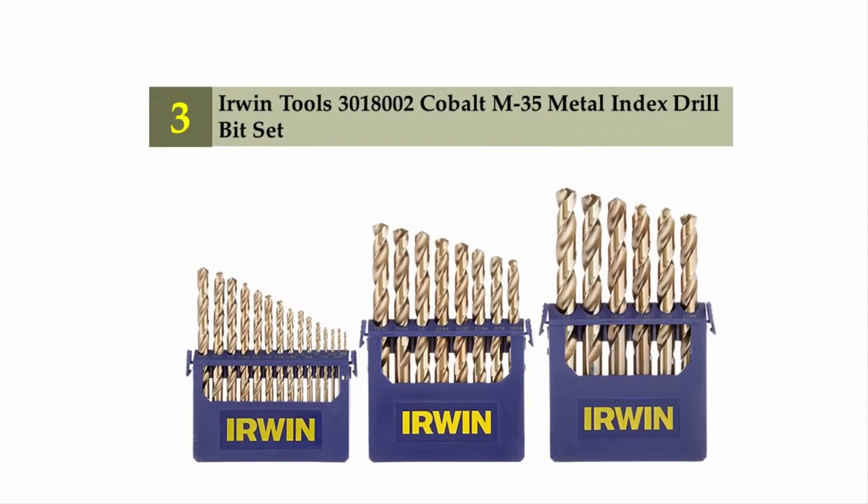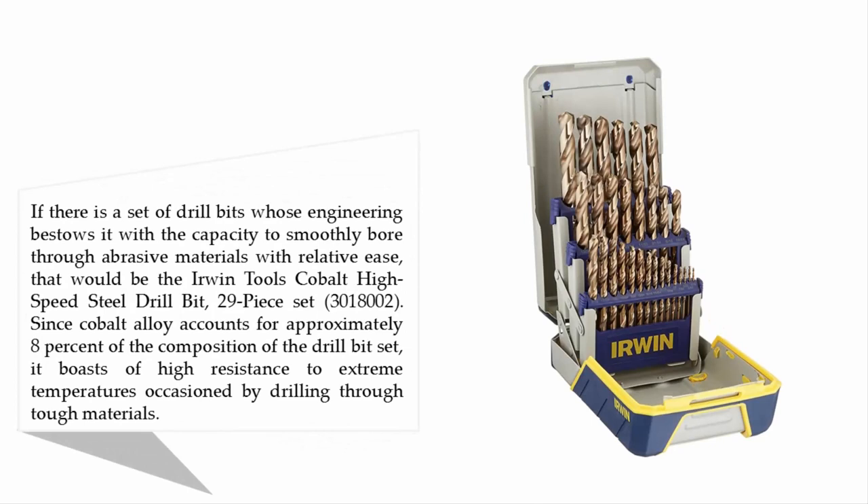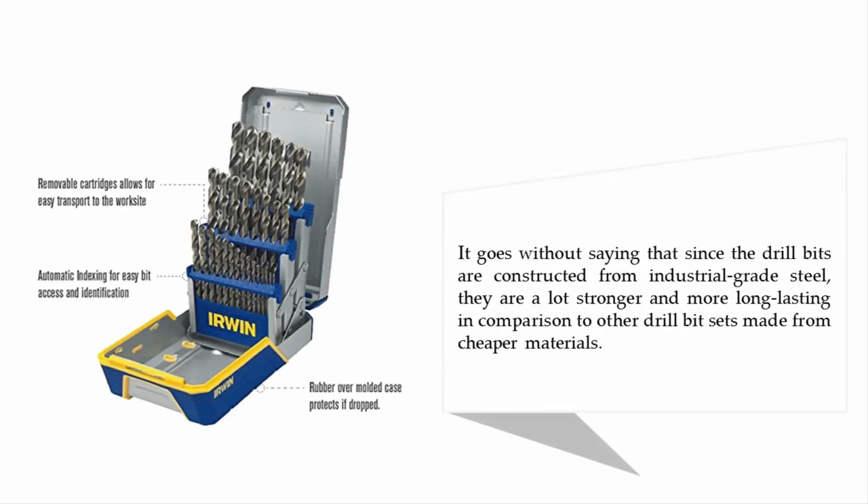Halfway through our list at number three: the Irwin Tools 3018002 Cobalt M35 metal index drill bit set. If there is a set of drill bits whose engineering bestows it with the capacity to smoothly bore through abrasive materials with relative ease, that would be the Irwin Tools cobalt high-speed steel drill bit 29-piece set. Since cobalt alloy accounts for approximately eight percent of the composition, it boasts high resistance to extreme temperatures occasioned by drilling through tough materials. Since the drill bits are constructed from industrial grade steel, they are a lot stronger and more long-lasting in comparison to other drill bit sets made from cheaper materials.